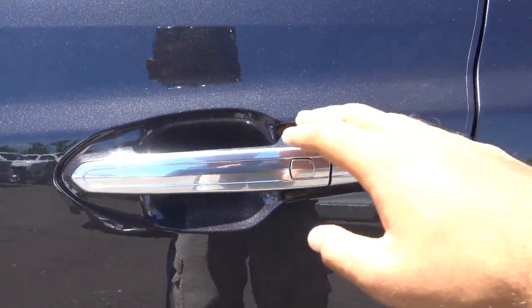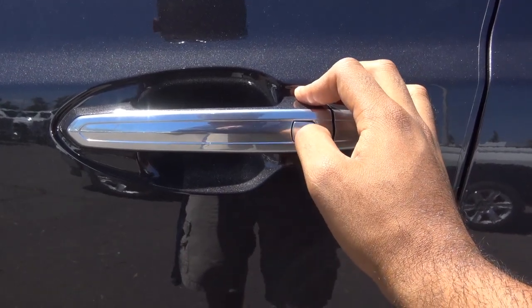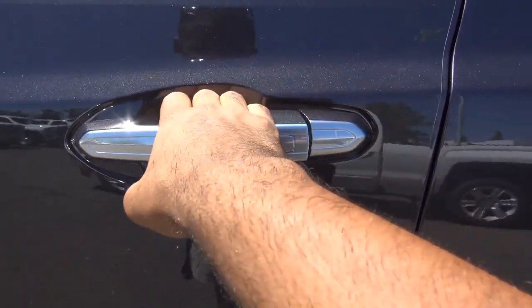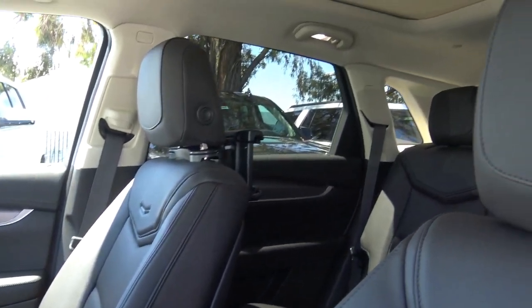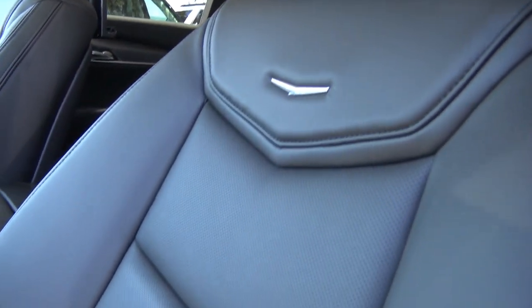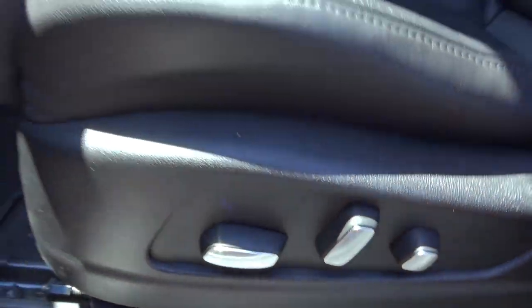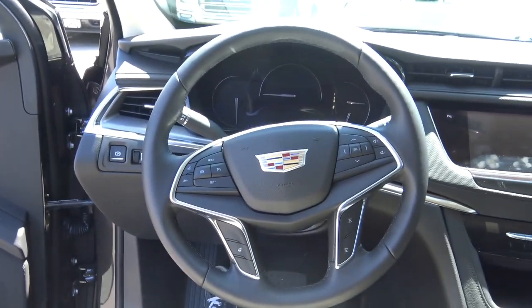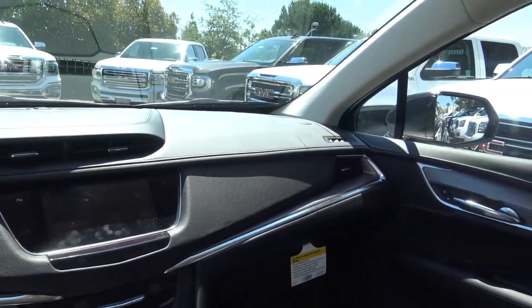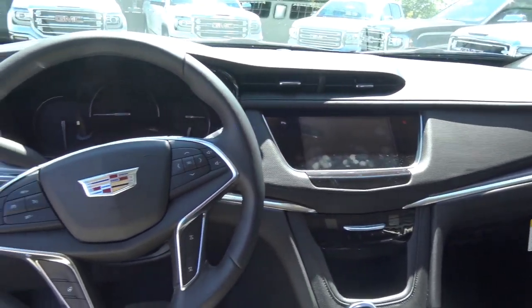Our XT5 wears dark granite metallic — a very beautiful-looking color. The XT5 also has smart key access on all four doors and features a full black leather interior. Stepping inside the new XT5, gone is the cheap-looking interior of the SRX in favor of a more rich, premium, and modern-looking interior.